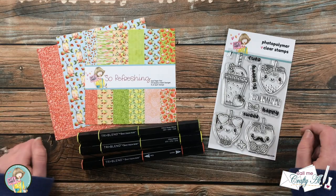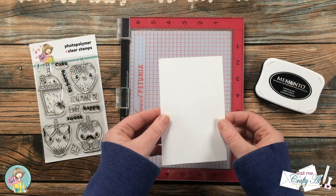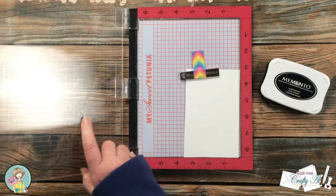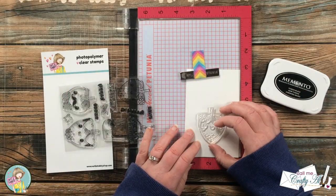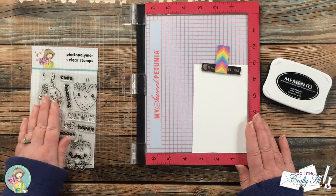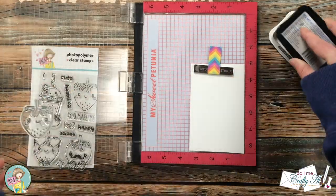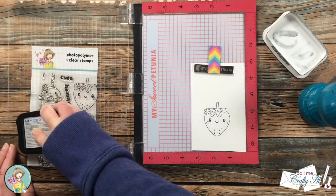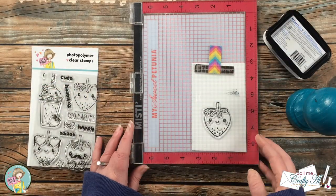I also got out a few coordinating alcohol markers to color my image. To get started, I stamped my strawberry on a scrap of Nina Solar White using Memento Tuxedo Black ink, since I'll be coloring it with alcohol markers. Because this is a brand new stamp set I did rub the oils off the stamp, inked it up, and stamped it twice to get a nice solid black. I then hit it for about five seconds with my heat tool before bringing in my markers.